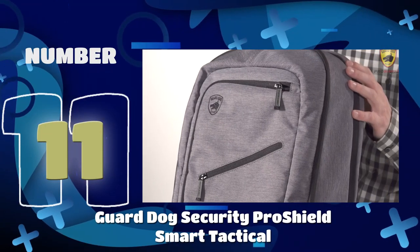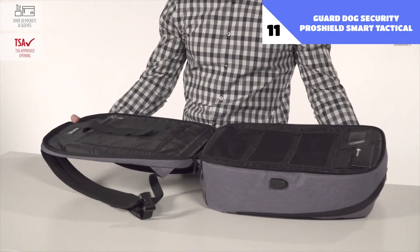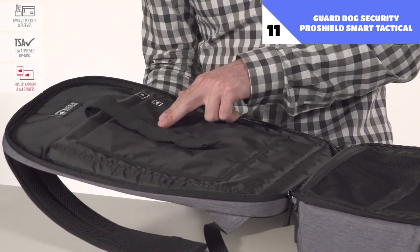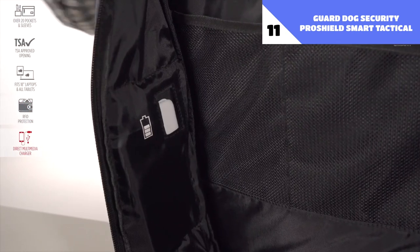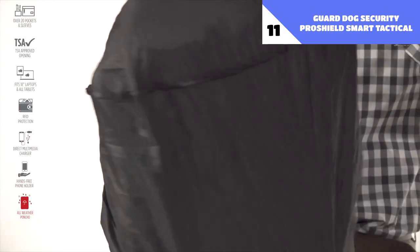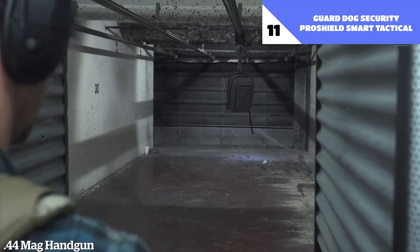Number 11: Guard Dog Security Pro Shield Smart Tactical. If you want to feel safe everywhere you go, this Pro Shield Smart Tactical Bag is the best backpack for self-defense you can buy. It is quite practical thanks to approximately 20 pockets and sleeves. It is TSA-compliant and large enough to carry a laptop of up to 18 inches. It protects you from RFID-reading hackers with a special pocket and comes with a large charging station that can juice up your phone six times over. What's even better is that it has the potential to save your life — almost any bullet carried by a street thug won't penetrate this backpack's military-grade bullet protection.